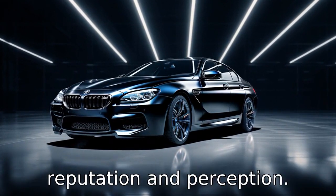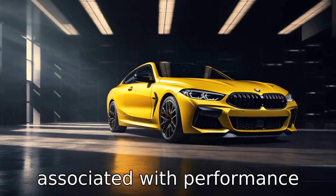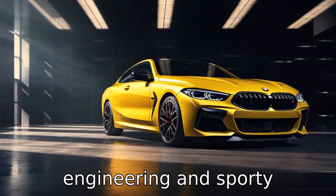Difference 11 concerns brand reputation and perception. While both brands are revered for their high-quality luxury vehicles, BMW is commonly associated with performance-oriented, driver-centric vehicles, whereas Porsche is known for its superior engineering and sporty performance, which could influence potential buyers.